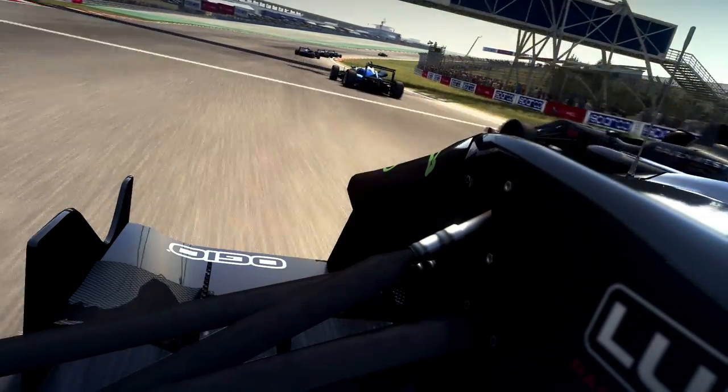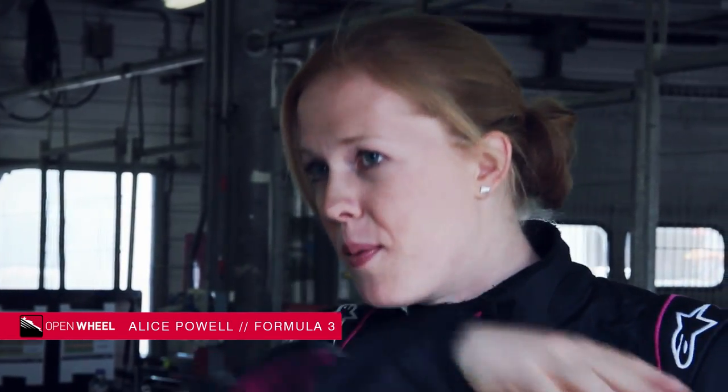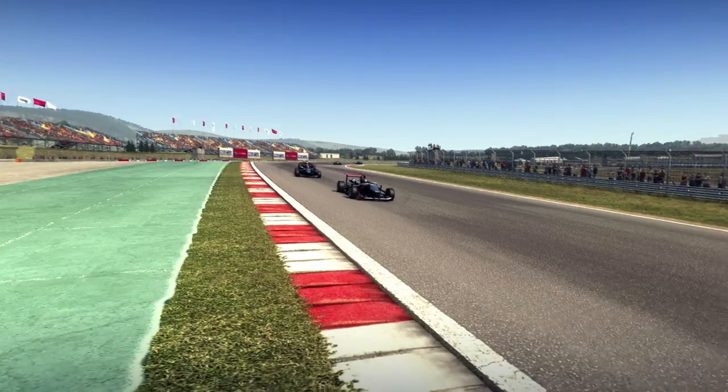With these cars, with the wings, the downforce level is so high. You get up behind another car and the air from that car goes underneath your car and lifts up the front, which is why sometimes you just can't get as close.